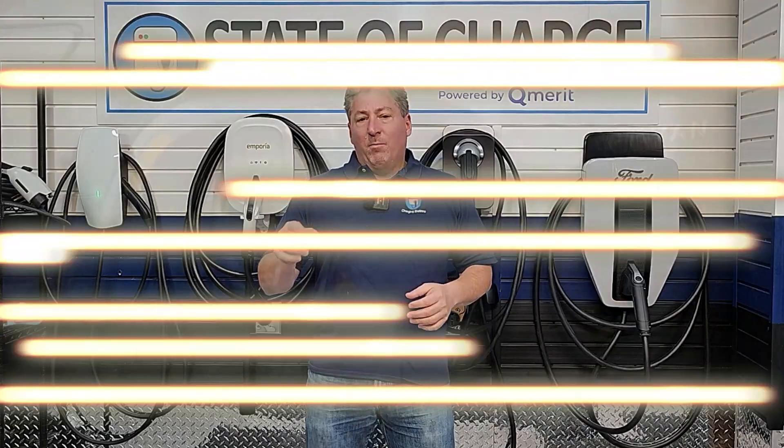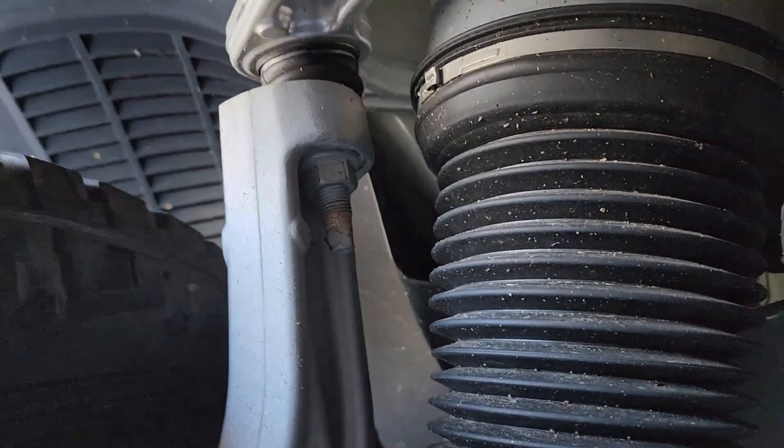I expect this to be a very short service visit because I've seen some videos of other people getting the service done — it takes like two minutes. Rivian learned that the bolt that attaches the upper control arm for both front wheels isn't being tightened quite enough at the factory.